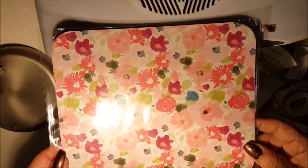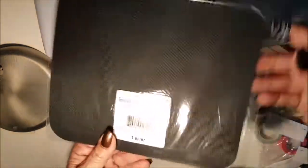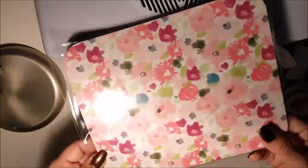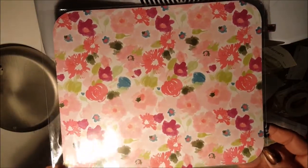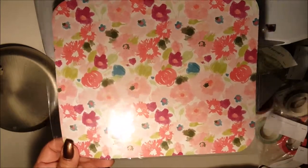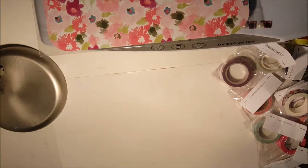Then I went to Michaels and found this little mouse pad for a dollar fifty. They had some new stuff out in the dollar section that I hadn't seen before — different little prints. That one really caught my eye so I decided to buy it. They also had these little file folders for a dollar fifty.